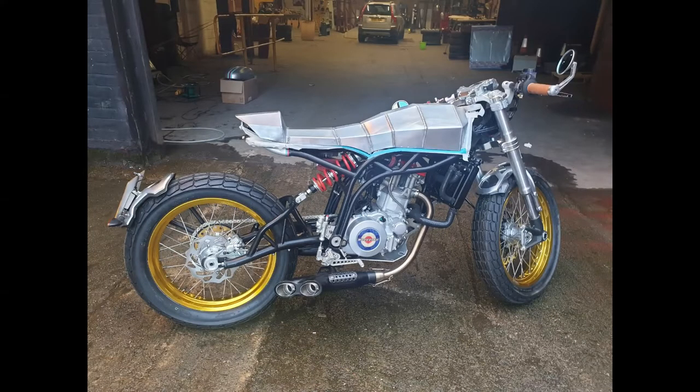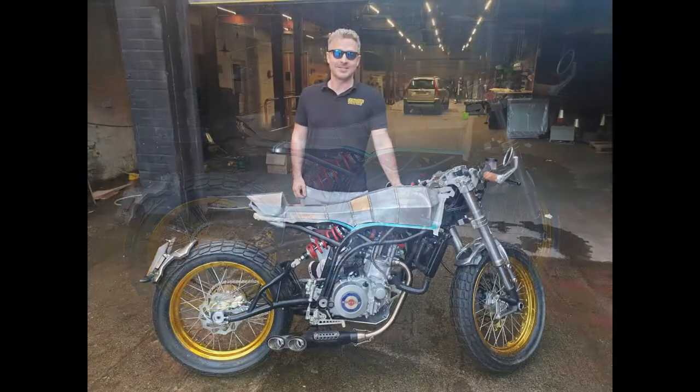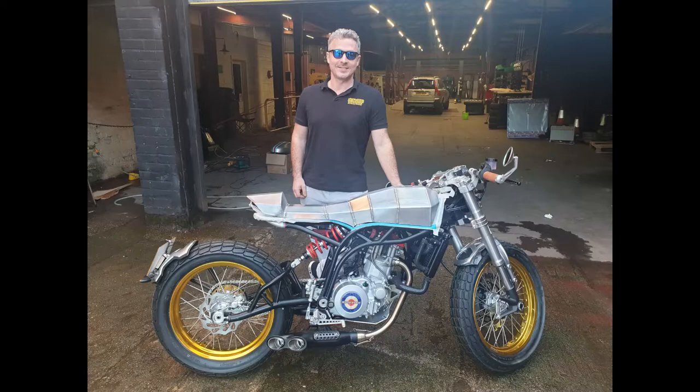We had it in storage for a few days, so I had a chance to have a really good look around it before delivering it up to the studio and workshop in Manchester.